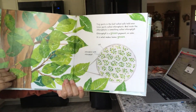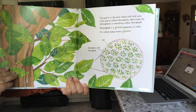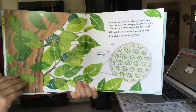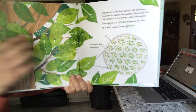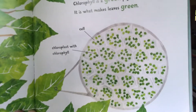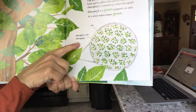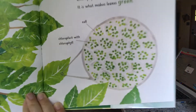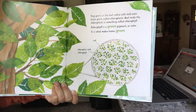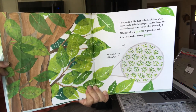Tiny parts of the leaf called cells hold even tinier parts called chloroplasts. If you look at the leaf up close, you can see those little tiny dots — those are called cells. And then chloroplasts with chlorophyll. You can see where the line is pointing. Chlorophyll is a green pigment, or color — it's what makes the leaves green.